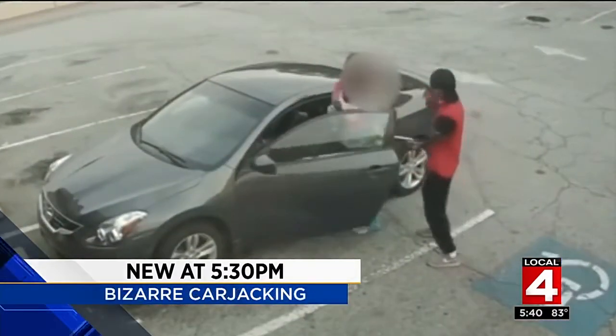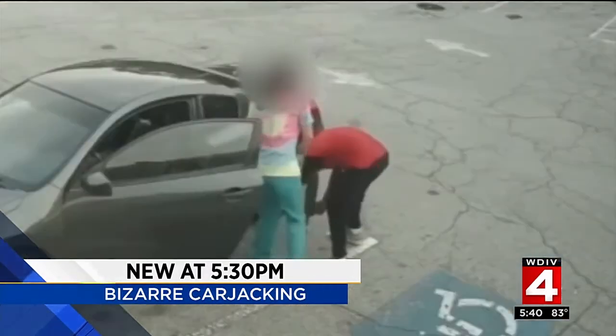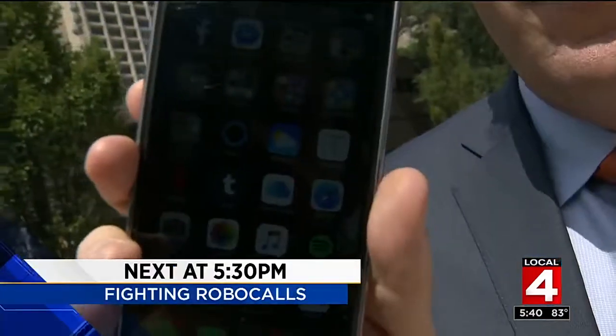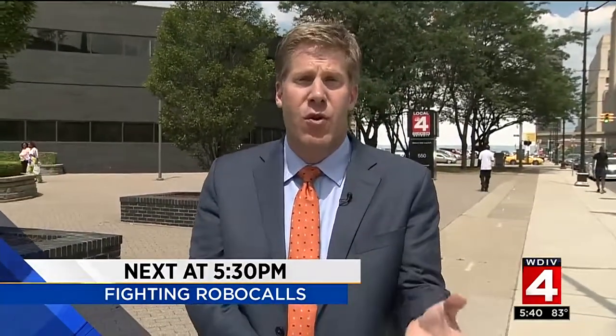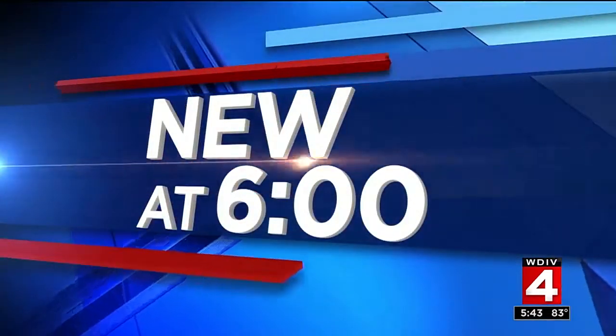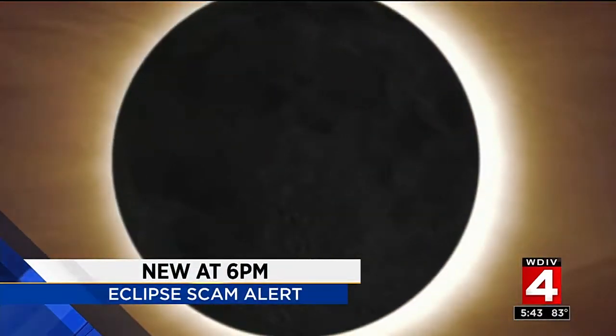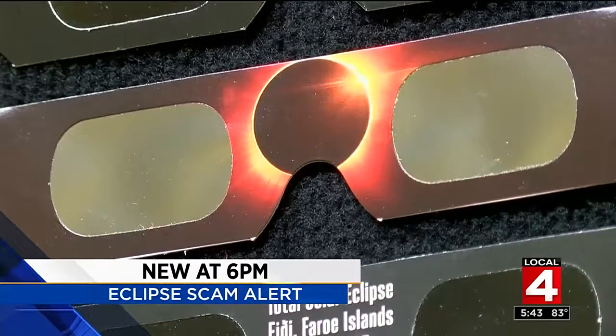Coming up — stunning new numbers showing what the younger generation is doing with their phones or electronic devices. New at 5:30, the one thing people under 25 are doing for close to 30 minutes every day. Also, a carjacking caught on camera takes a bizarre twist — what the guy couldn't do that forced him to go back and get his victim to help. Plus, new at 6: are you ready for the eclipse? A lot of people say yes, but they've been sold the wrong type of glasses. And pediatricians are issuing new guidelines on kids and juice, especially for the youngest children.